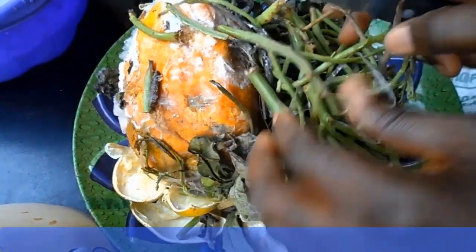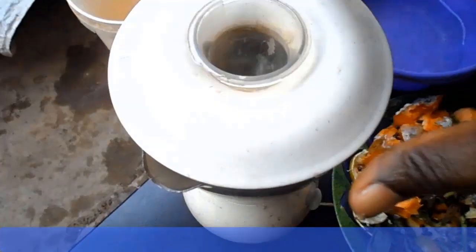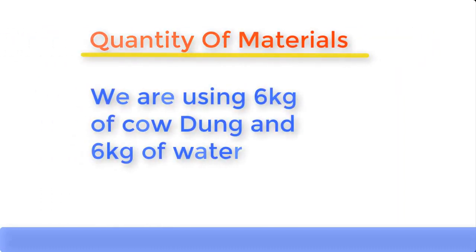When using agricultural waste or kitchen waste, simply grind the waste into a paste by adding water to it, and then some quantity of cow dung can be added. When making the paste, it should not be too watery and should not be too thick. When using cow dung, use equal amounts of water and cow dung — for example, if you're using 10 kilograms of cow dung, add 10 kilograms of water. In this particular production, we're using 6 kilograms of cow dung, so we're going to add 6 kilograms of water.